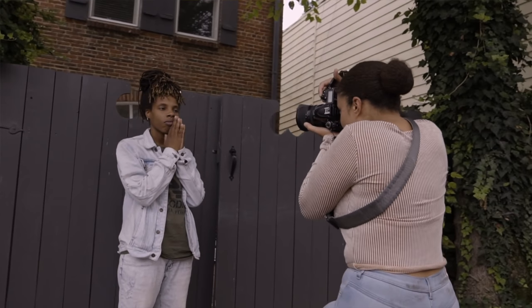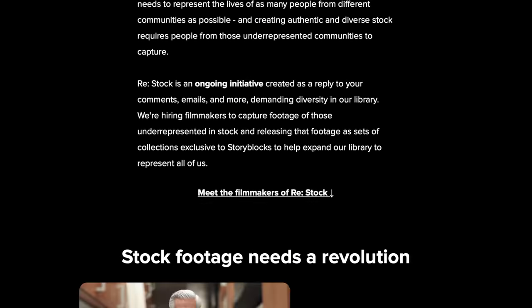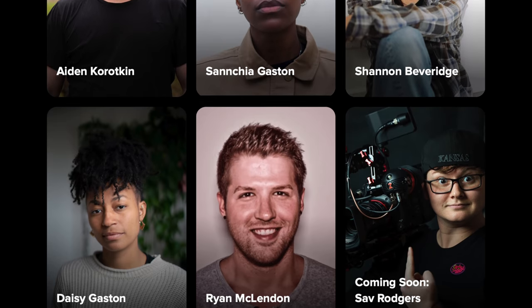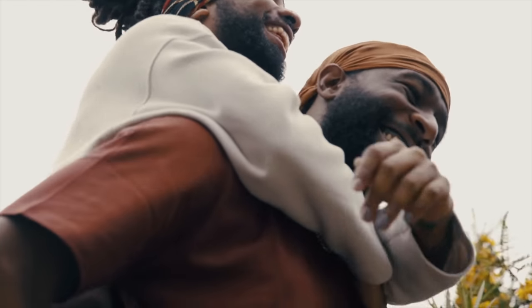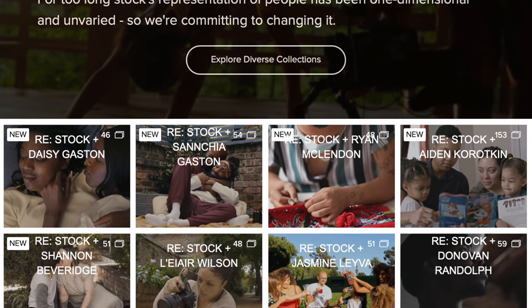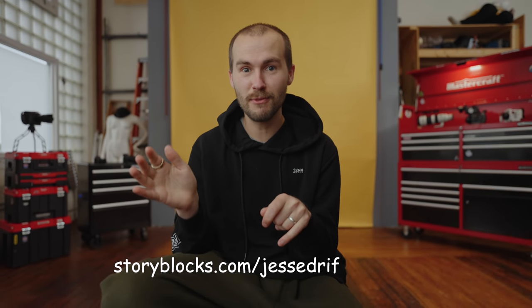Recently, Storyblocks hired six different LGBTQIA+ creators to help build out their footage libraries as part of an ongoing initiative called Restock, in order to bring authentic representation to groups and communities that traditionally haven't seen that. And they're doing the same with Black, Indigenous, and people of color. If you're looking to learn more about the Restock initiative or Storyblocks's unlimited all-access plan, click the link in the description or go to storyblocks.com/jessiedriftwood.